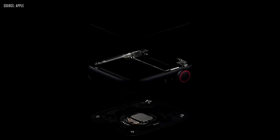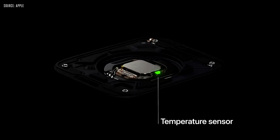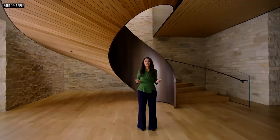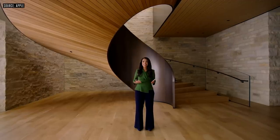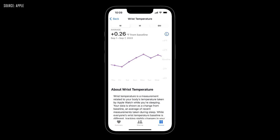Series 8 has a unique two-sensor design. There's one temperature sensor on the back crystal near your skin, and another just under the display. Overnight, Series 8 samples your wrist temperature every five seconds, and it can detect changes as small as 0.1 degrees Celsius. In the Health app, you'll be able to see nightly shifts from your baseline temperature, which can be caused by things like exercise, jet lag, alcohol, or illness.